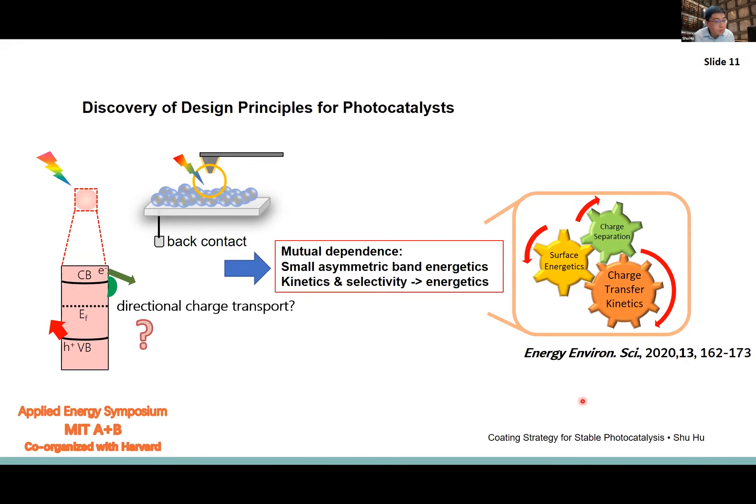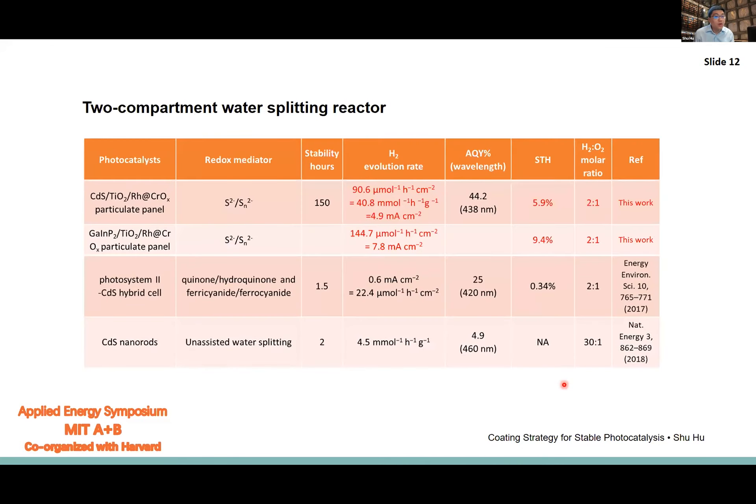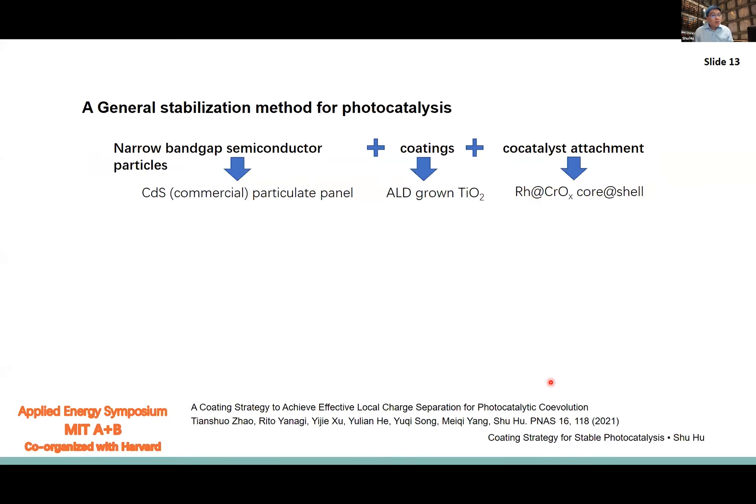Applying this to multiple semiconductor systems: using a 2.3 eV band gap CdS cadmium sulfide particle system, we achieve about 5.9% solar-to-hydrogen efficiency at a 2-to-1 hydrogen-to-oxygen ratio. For gallium phosphide, a conventional III-V semiconductor, we achieve 9.4% solar-to-hydrogen efficiency. What we discover is that we can utilize this general stabilization technique for photocatalysis.